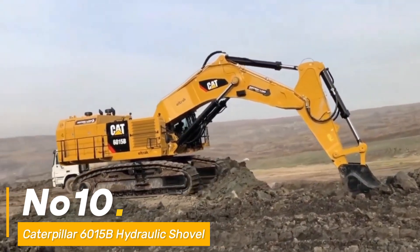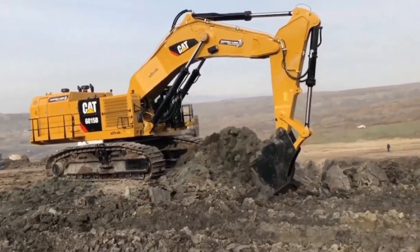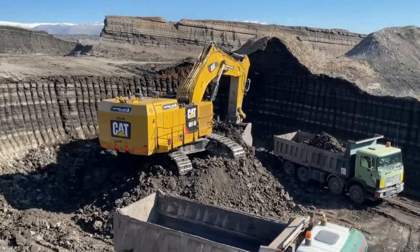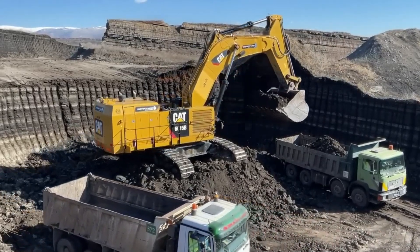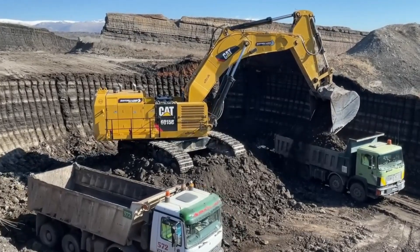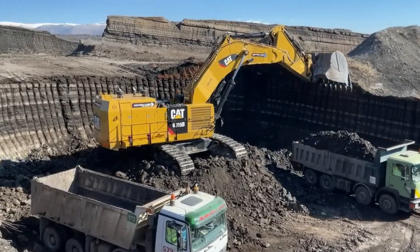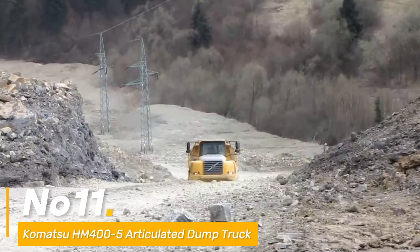Number ten: in the mining universe, the Caterpillar 6015B hydraulic shovel stands tall as a symbol of brute strength and efficiency. Powered by a robust 1,060 HP engine, it's a giant in the excavation realm. With a shovel capacity of 26 cubic meters, it swiftly extracts and loads materials with finesse. Weighing an impressive 298,000 pounds, it's a true heavyweight excavator redefining mining operations.